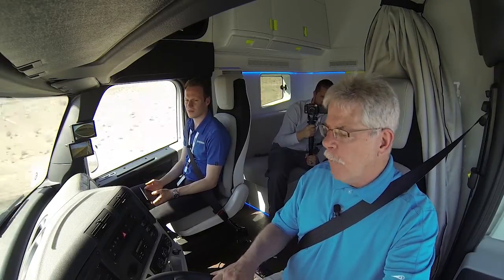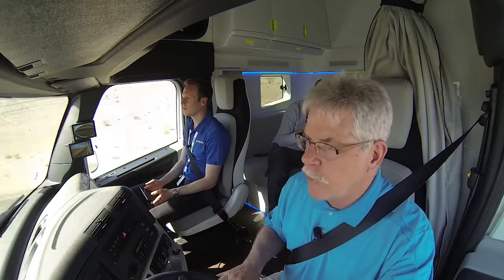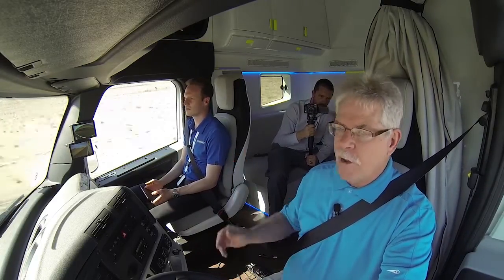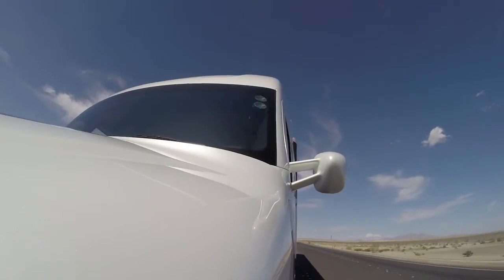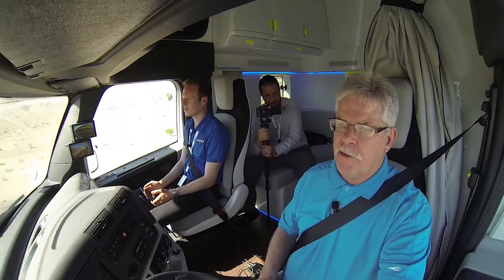On top of that, all the electricity that's generated flows back into the battery to power other systems on the truck — like the air conditioning compressor, the wiper motors, various electrical componentry, and the system itself. There's actually no alternator or starter on this truck; the starting activity comes from the e-motor, which is part of the hybrid system.